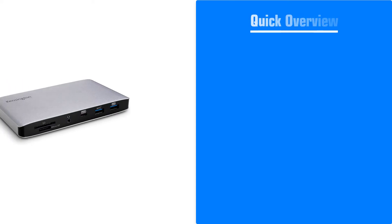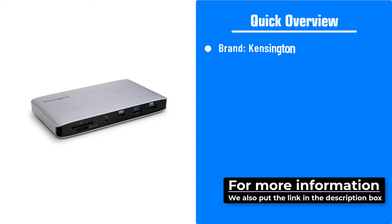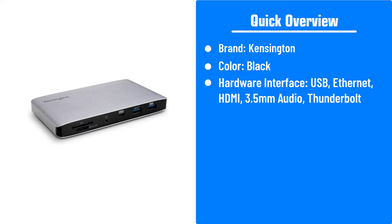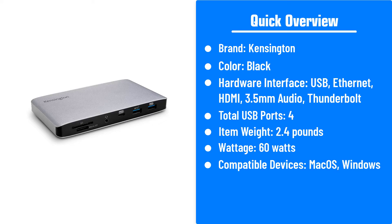Here's a quick overview of the Kensington SD2500T Thunderbolt 3. Brand: Kensington. Color: black. Hardware interface: USB, Ethernet, HDMI, 3.5mm audio, Thunderbolt. Total USB ports: 4. Item weight: 2.4 pounds. Wattage: 60 watts. Compatible devices: Mac OS, Windows.